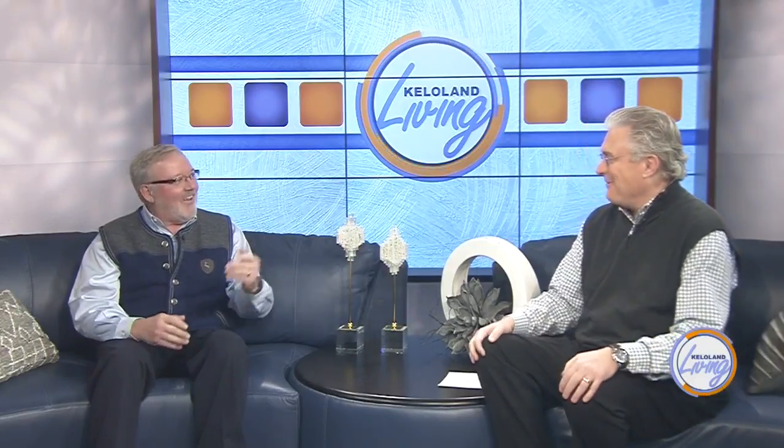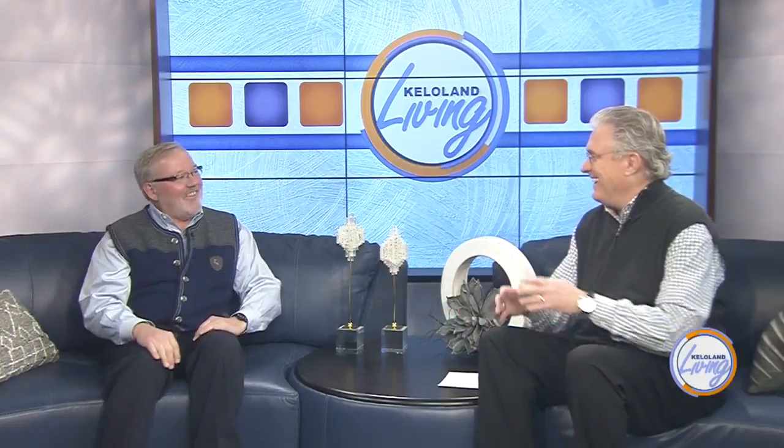We get called lots of things. Welcome to KELOLAND Living today. Tell us your title and your role with the city.